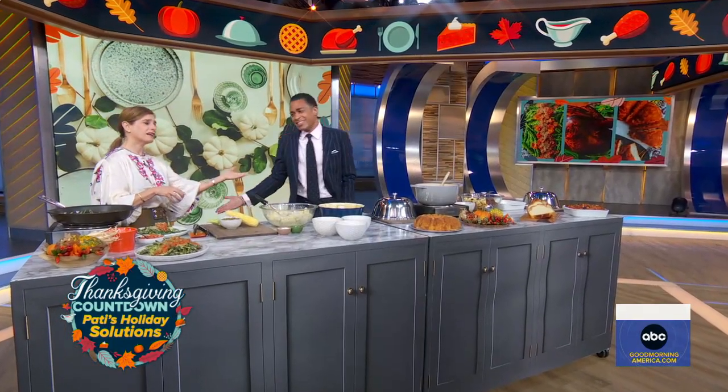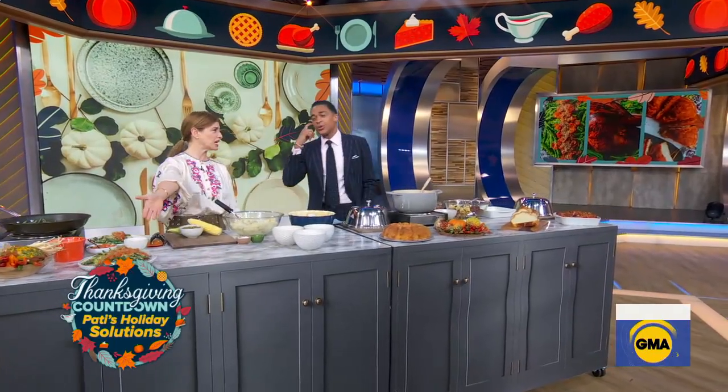Look at that! I love cooking — I'm going to try this one. Look at the beauty. That's gorgeous.